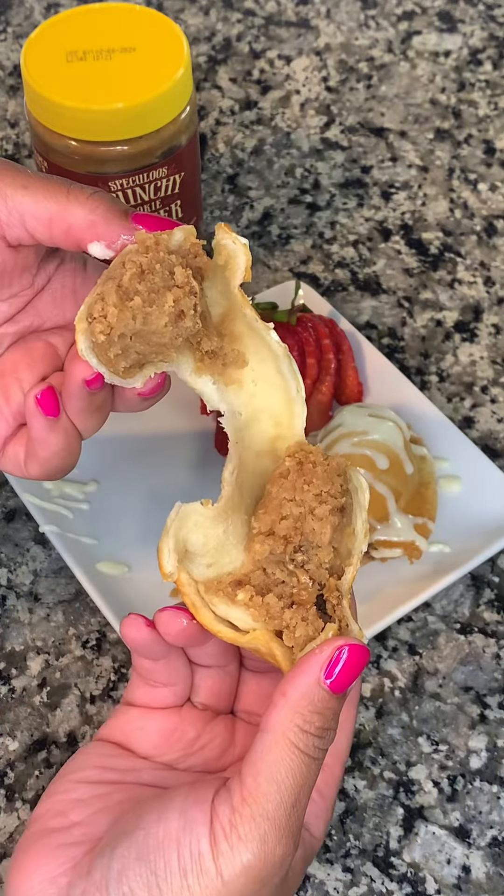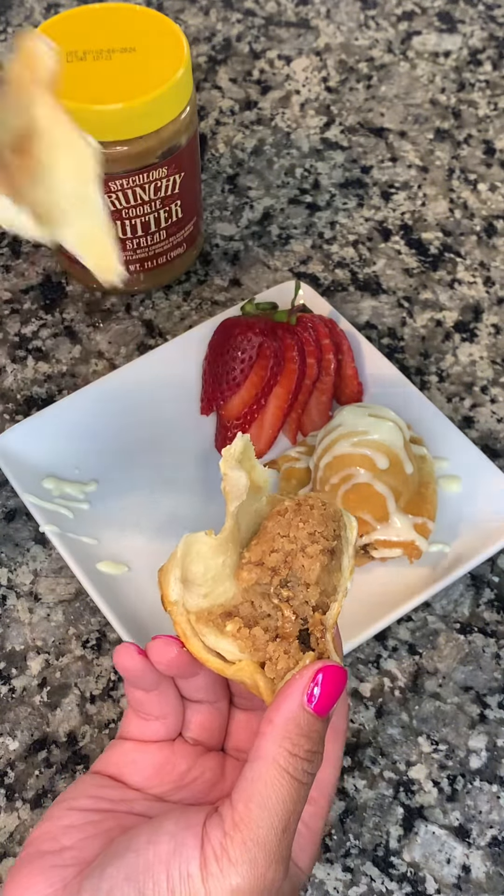If you like this video and want to see more fun food finds and amazing recipes, make sure you follow for more. Bye!